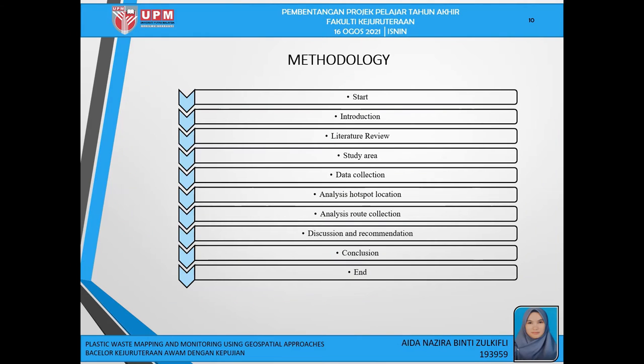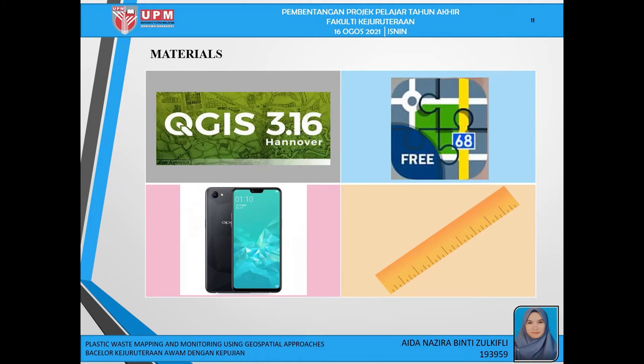Moving to the methodology, the first step is selecting the study area, then collecting data on plastic waste using the plastic tracking method with the LocusMed application. After data collection, the analysis for hotspot location and road collection is performed using QGIS software. The LocusMed application is used for plastic tracking. Data collection via mobile device is the most widely used method, requiring a working camera and GPS with internet connection. Plastic waste must be measured using a measurement scale and input into the LocusMed application for later use in QGIS software.